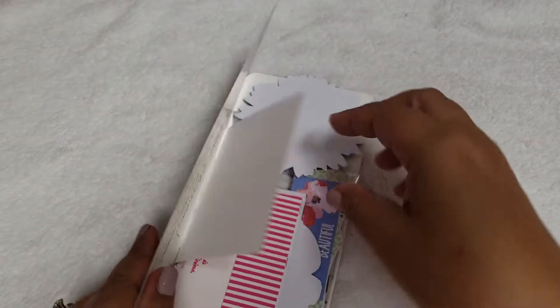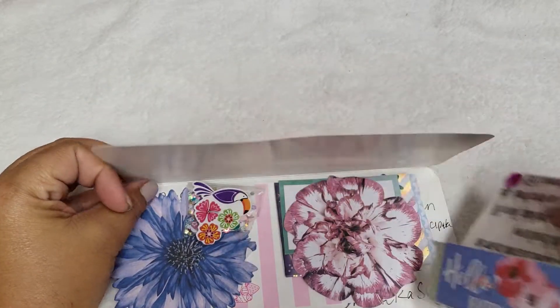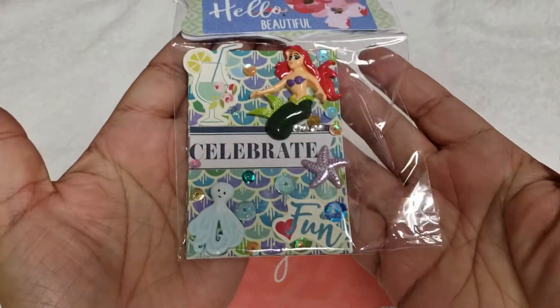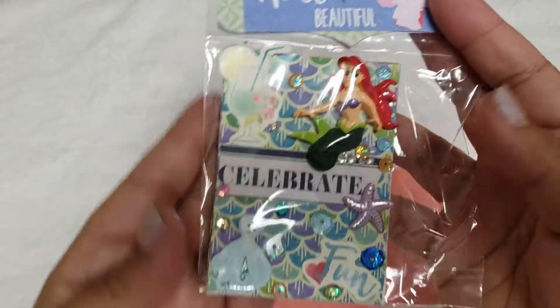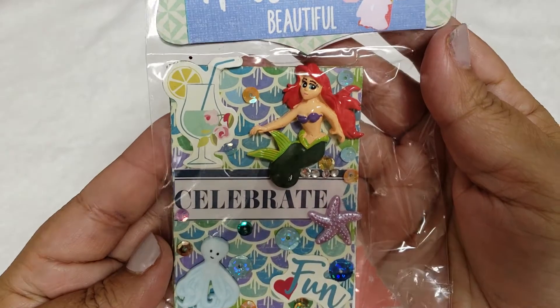Hi friends, welcome back to my channel! Today I have three more birthday entries to share with you guys. The first one is from Shamika. Let me pull it out of the packaging here really quick — it came like this, and she did send me a few extra goodies. This is her beautiful ATC card; I absolutely love it. Her information is in the back — super cute, you guys.